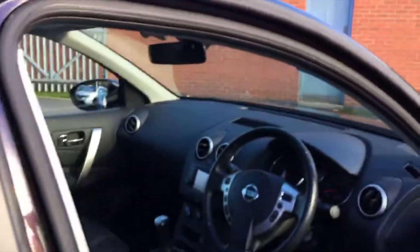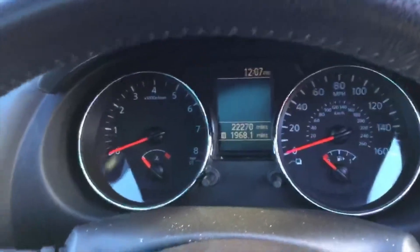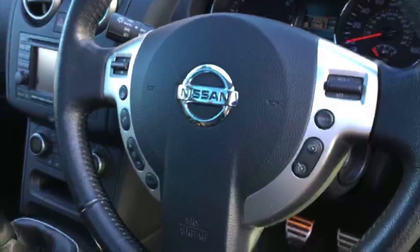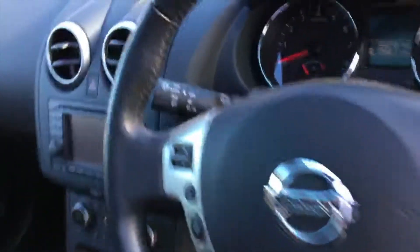Moving into the driver's side, as you can see it's just over 22,000 on the clock. You've got your cruise control and speed limiter to stop you going above 30 miles an hour in town, and nice cruise control for motorway journeys.